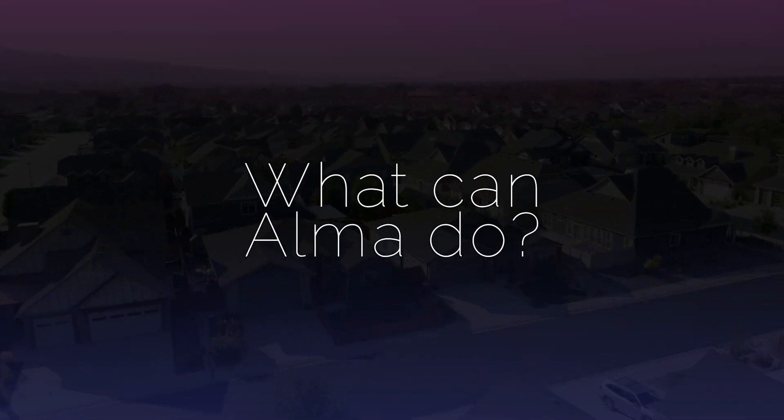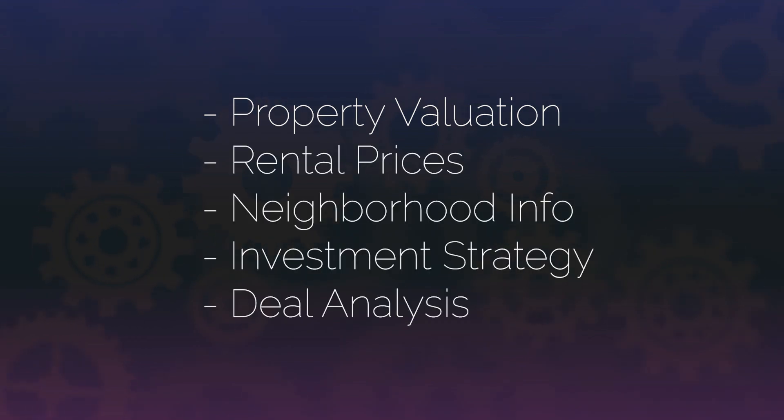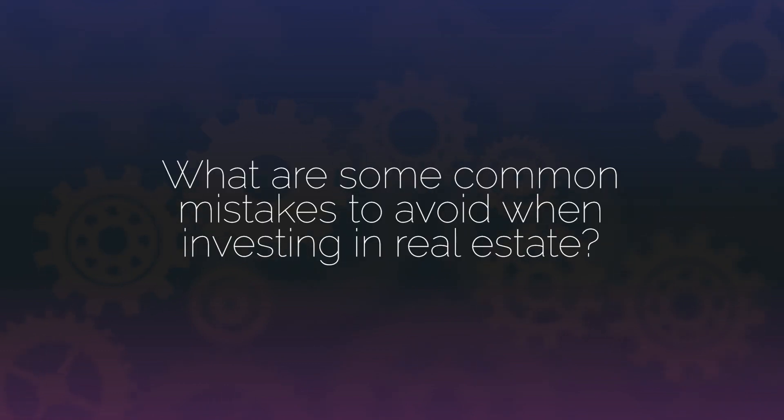That's just a snippet of what Alma can do. Here are some examples of the types of inquiries Alma can help you with: property valuation, rental prices, neighborhood information, real estate investment strategy, and deal analysis. You can also ask Alma more general questions to learn about real estate investing, such as: What are the different types of real estate investments? How do I analyze a potential real estate investment? How do I finance a real estate investment? How do I find good real estate deals? What are some common mistakes to avoid when investing in real estate?